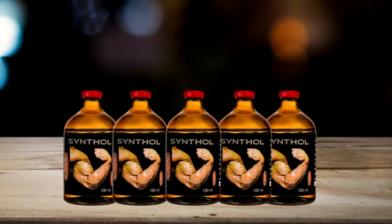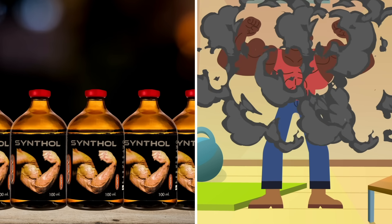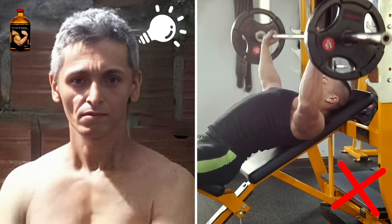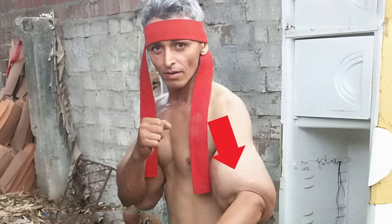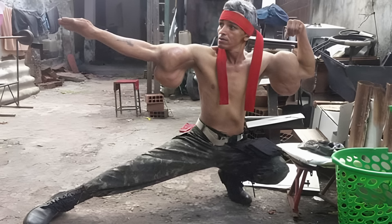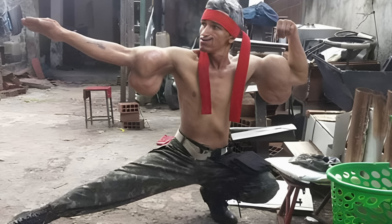Synthol is a grotesque mixture of oil, painkillers, and alcohol that bodybuilders sometimes inject into their muscles to make them look extra swole before competitions. But some people, like our Brazilian friend here, have all the gear and no idea. He's used it as a kind of cheat code to look super jacked without shifting any iron at all. Pumping your arms with a load of slimy cocktail really isn't good for you — there's the obvious muscle deformities, increased risk of nerve damage, infections, and much worse. I hope his big arms make him happy, because his future might get a little rocky.